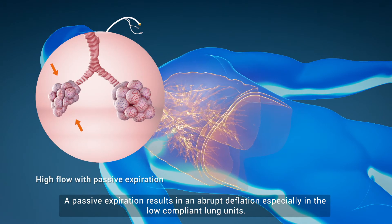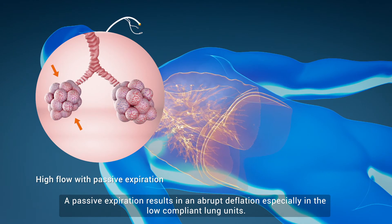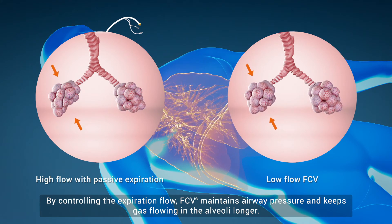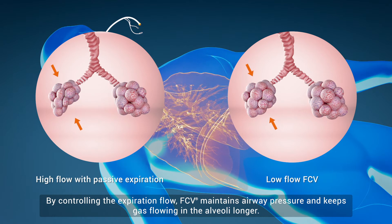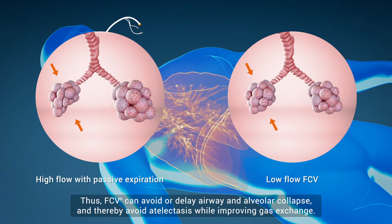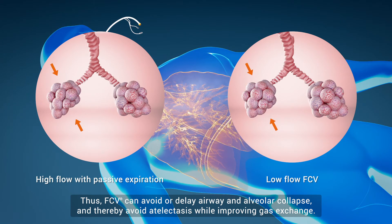A passive expiration results in an abrupt deflation, especially in the low-compliant lung units. By controlling the expiration flow, FCV maintains airway pressure and keeps gas flowing in the alveoli longer. Thus, FCV can avoid or delay airway and alveolar collapse and thereby avoid atelectasis while improving gas exchange.